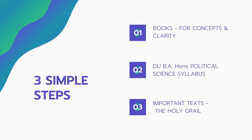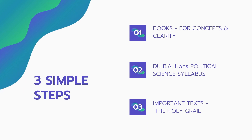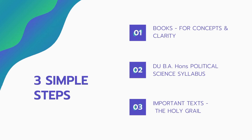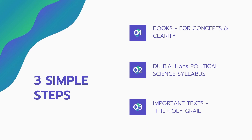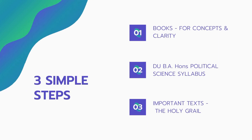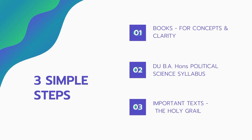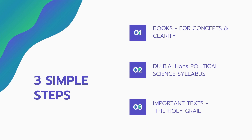Let's start with step number one: books for concepts and clarity. What the professors and faculty in JNU are looking for is that you have the basic foundation — the basic theories and concepts of political science should be at your fingertips. The first step is, of course, books.